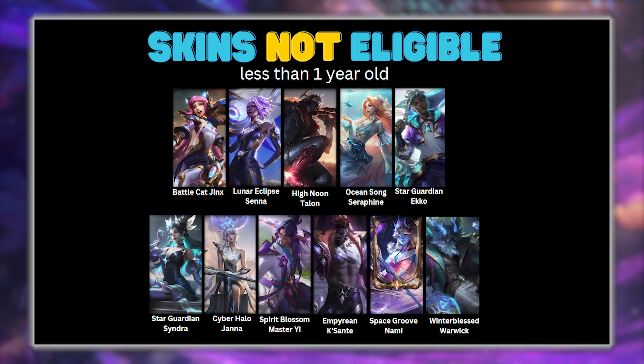These skins here aren't eligible yet, as they're less than a year old. I hope this has been helpful — hopefully we hear some news on Monday. Who are you looking forward to seeing in the shop? Thanks for watching, bye everyone!